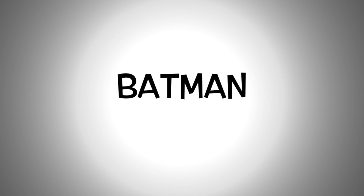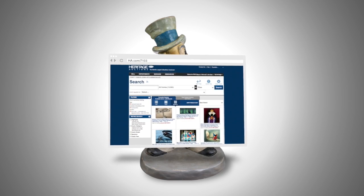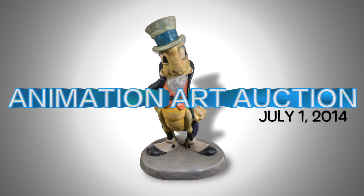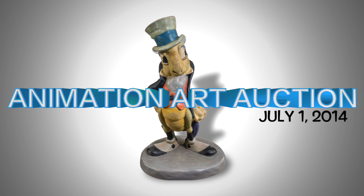Our catalog is chock-full — with my friend Jiminy Cricket here, an original maquette from 1940. Over 1,200 lots from Disney, Hanna-Barbera, Warner Brothers, Simpsons, Batman, every studio you can imagine. To see our full catalog, log on to ha.com, and I hope to see many of you on July 1st at our auction in New York City. Happy bidding.